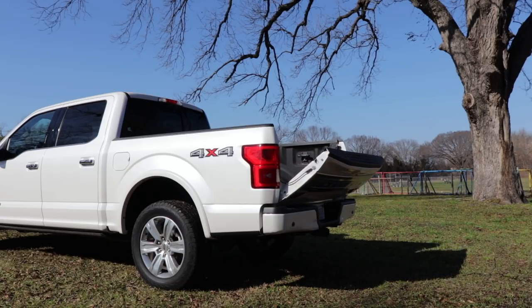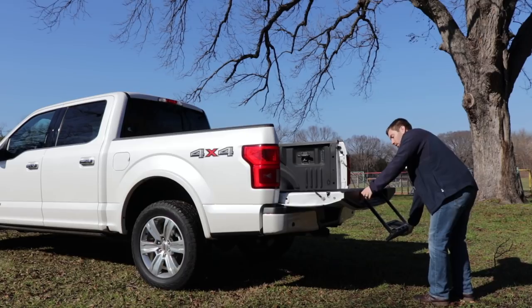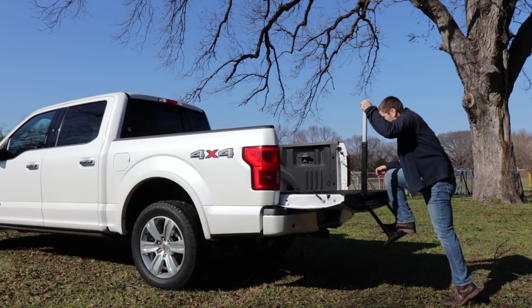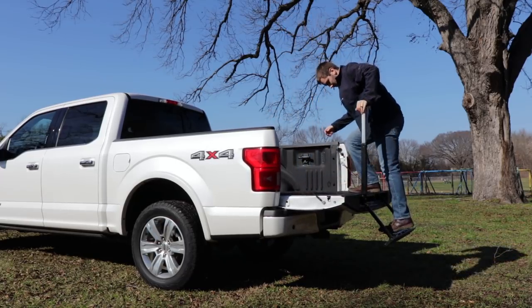Here I just press the button on the key fob to open up the tailgate, and it does give us a tailgate step. It's a little bit more cumbersome than the Silverado's, but it also gives you a lower step and a handle to get up into the bed of the truck.